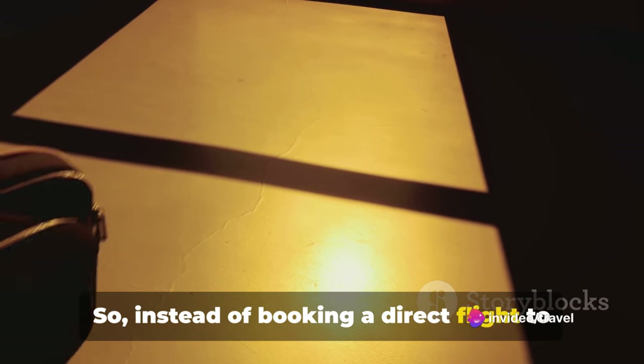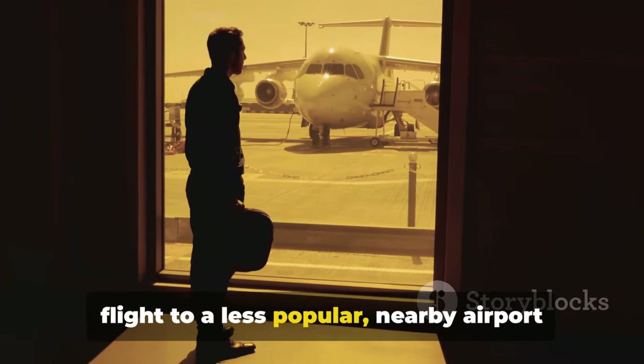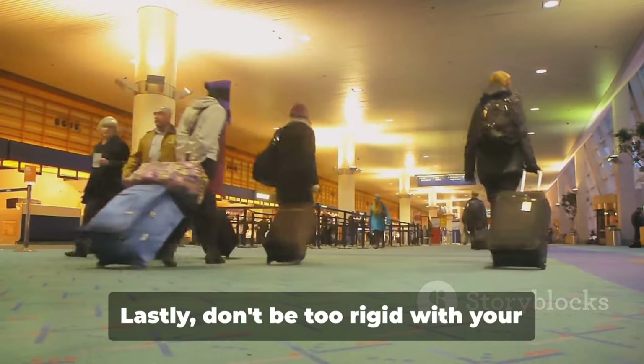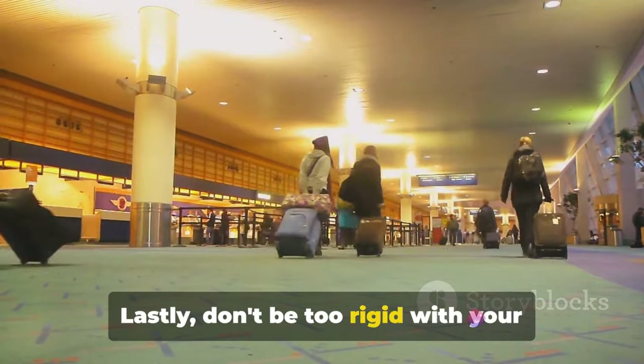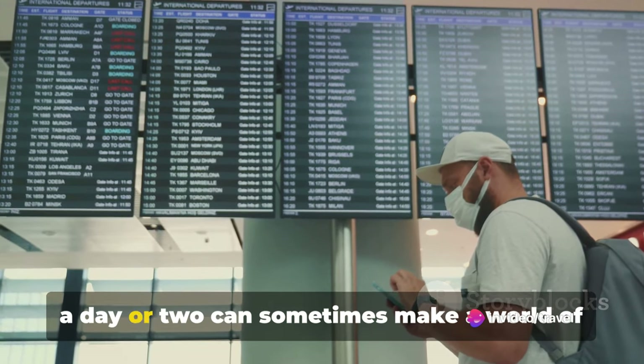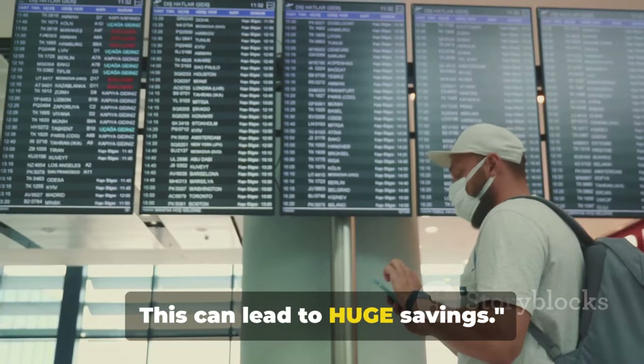So instead of booking a direct flight to your dream destination, consider booking a flight to a less popular nearby airport and then take a bus or a train the rest of the way. Lastly, don't be too rigid with your travel dates. Shifting your departure or return date by a day or two can sometimes make a world of difference in the price. This can lead to huge savings.